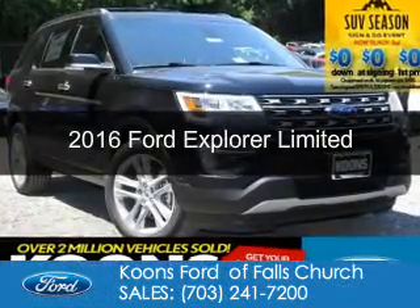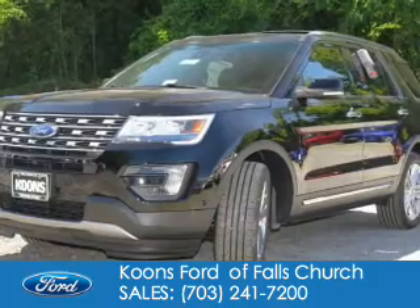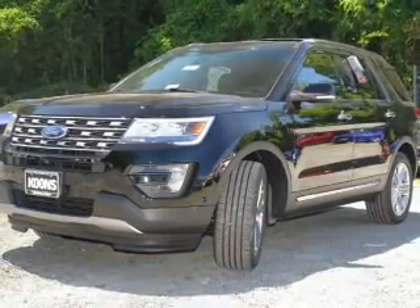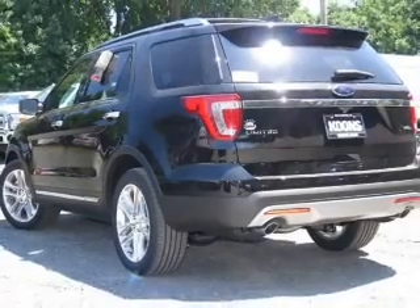This is a new 2016 Ford Explorer. It's powered by four-wheel drive, a 3.5-liter six-cylinder engine, and a six-speed automatic transmission.